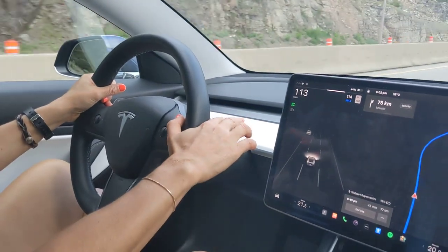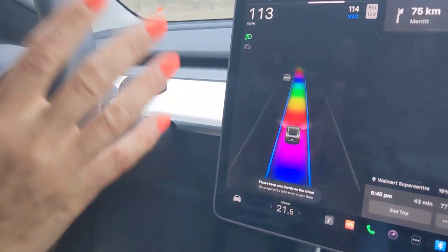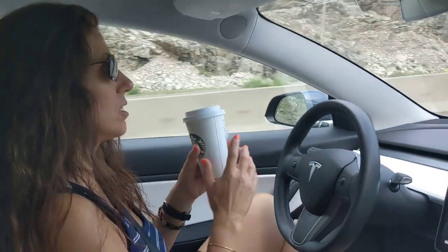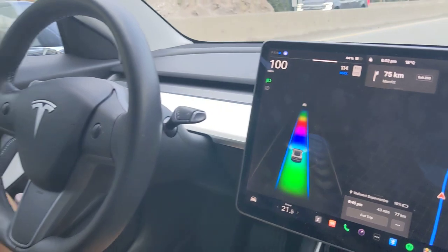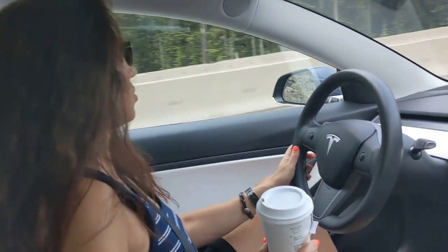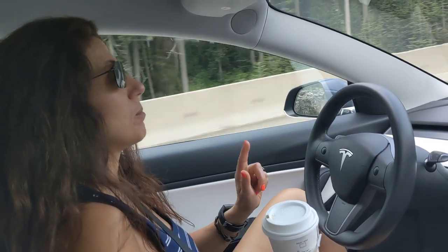Auto steer you go twice and boom, you don't even need to put your hands on the steering wheel. I'm just going to drink my coffee but every couple of minutes it wants you to touch the screen to make sure you're not sleeping.